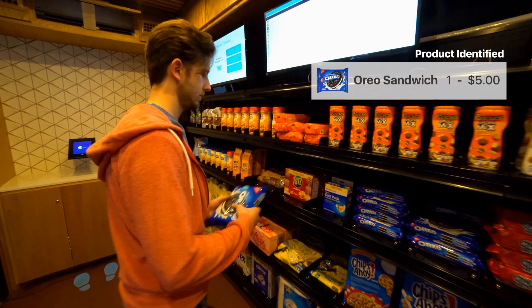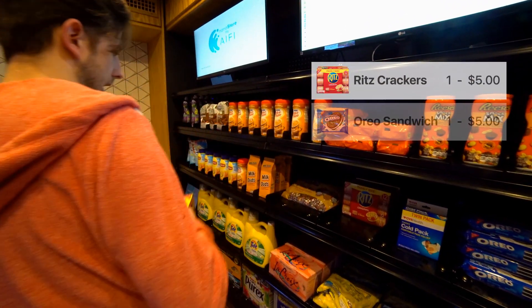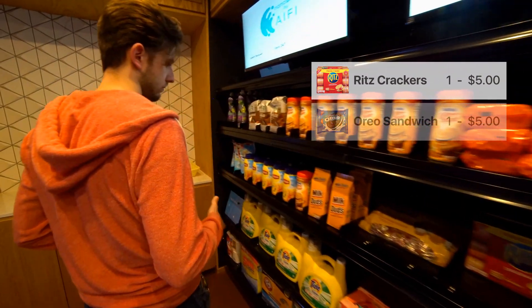So I'm gonna grab some Oreos, some reds over here, and let's try some tea.